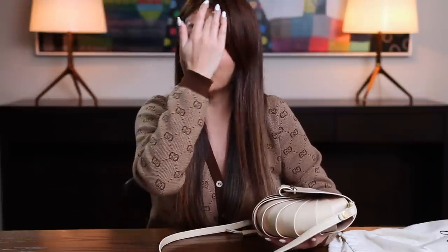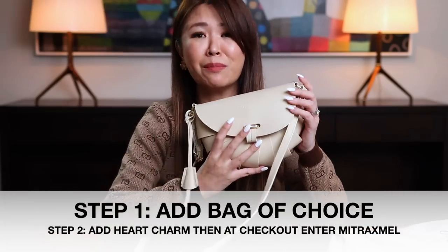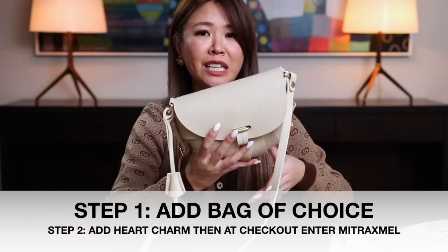They are a fairly new luxury website — there are no other platforms out there connecting us directly to the artisan itself. If you add a heart charm and you spend over $400, which nearly all their bags are, you can pick any one of these heart charms in red, pink, or green — it's a beautiful handmade love charm and that is free as well. For around $329, you actually get a handmade, made-in-Italy bag. I'm really excited about this.